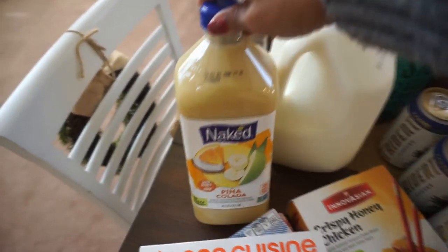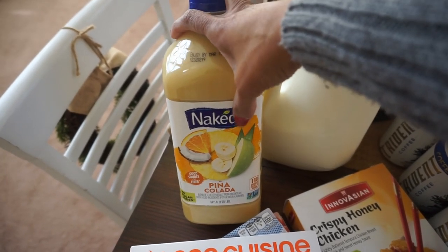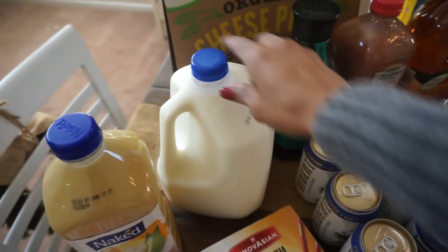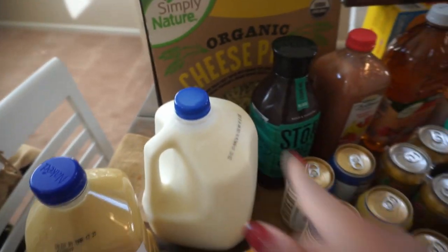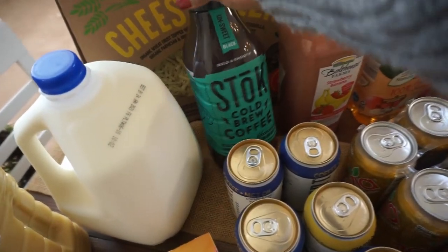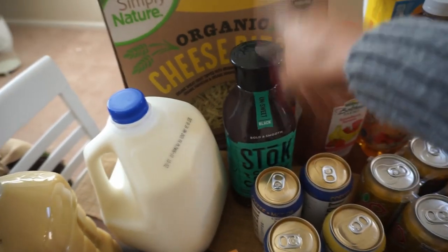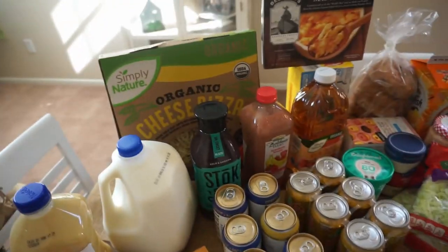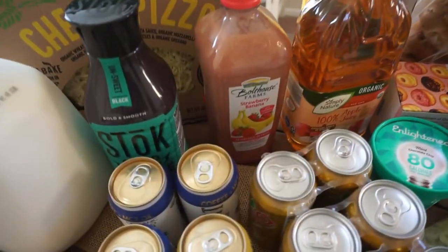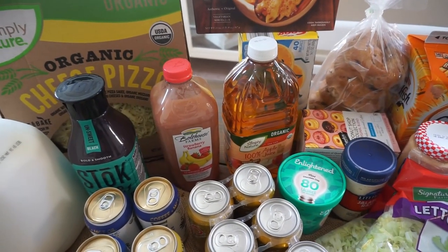We have a ton of drinks. We have this Naked piña colada drink which is just a blend of a bunch of different fruits — I can't wait to try it, I've never done that one. My kids drink two percent milk so I got a gallon of that. I also picked up a cold brew coffee my husband loves — it's bold and smooth and unsweetened, one of his favorites. Then this strawberry banana smoothie pre-made, and organic apple juice, both from Aldi.